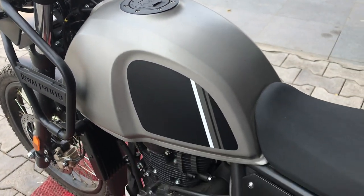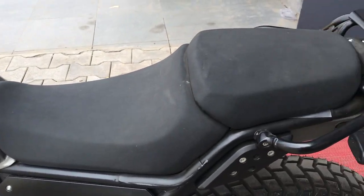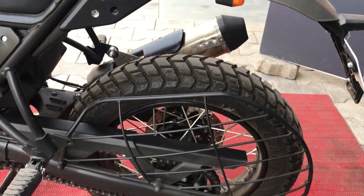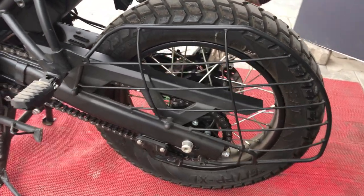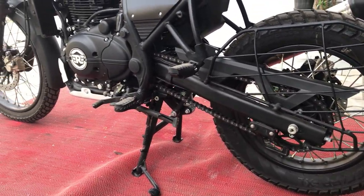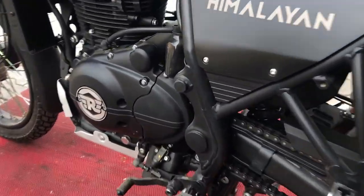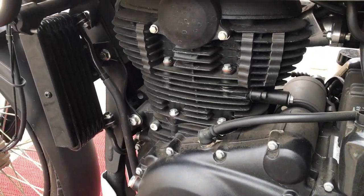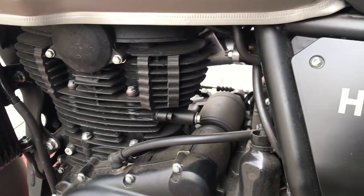The Himalayan is an adventure tourer bike. This is the step-up seat. This is the chain drive type transmission. This is the dual channel switchable anti-lock braking system. This is the 5-speed manual transmission gearbox with wet multi-plate clutch. The Himalayan has a half-duplex split cradle frame chassis.